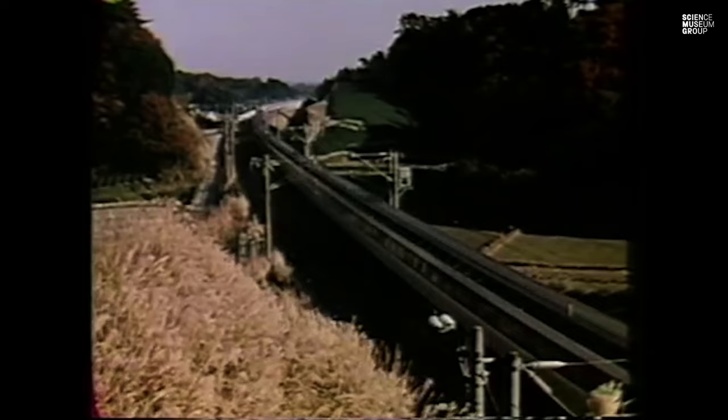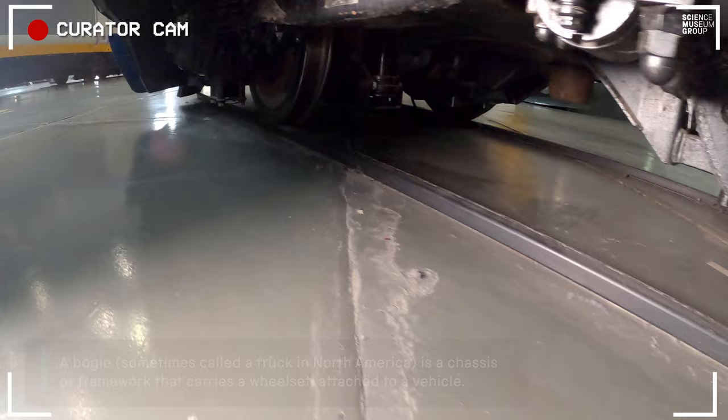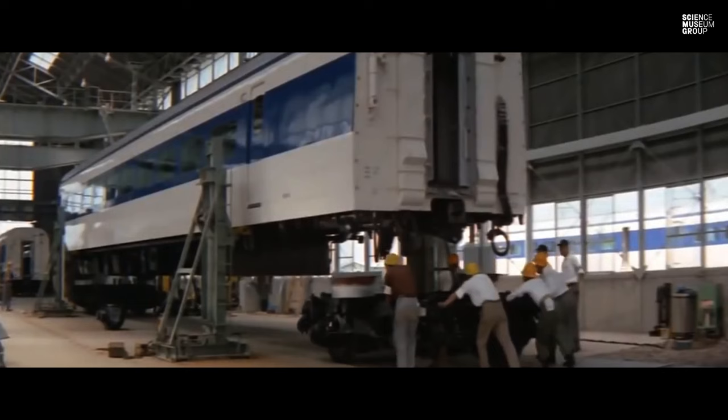Looking underneath here, here's the bogey of the Shinkansen, which was pretty much as good as you could get at the time. The engineer responsible was a fellow called Tadeshei Matsudaira. Matsudaira had worked on the vibration issues on the Japanese Zero planes, and he'd got the bogey design as correct as you could at that time. It really helped make sure that you had a very safe, very comfortable, very fast service. So he's another one of the stars of the Shinkansen story.